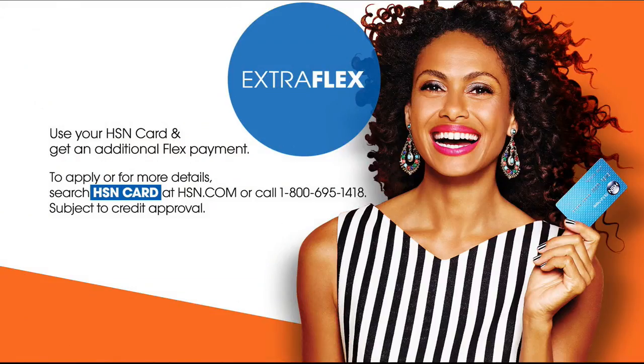Just make sure to drop us a line and let us know how much you love your purchases. And if you want more to love, check out the HSN credit card. You can take advantage of VIP financing, exclusive deals, and extra flex pay.